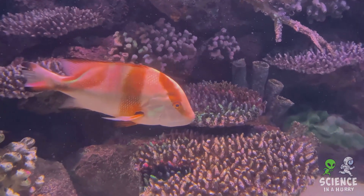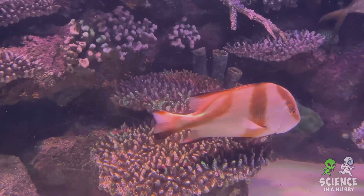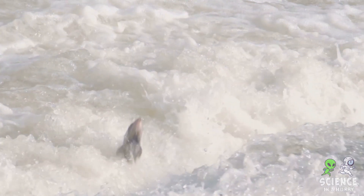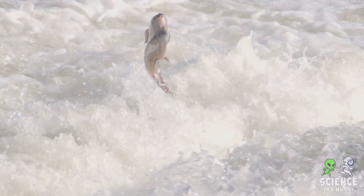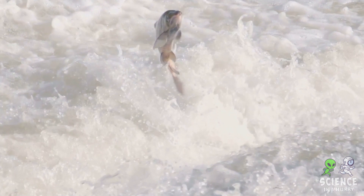Now, let's turn our attention to marine life. In salt water, creatures have adapted to handle the high salt levels by actively excreting salt through their gills. On the flip side, freshwater fish do the opposite, retaining salts and excreting large amounts of dilute urine. This stark contrast between freshwater and saltwater environments leads to a fascinating diversity of life.